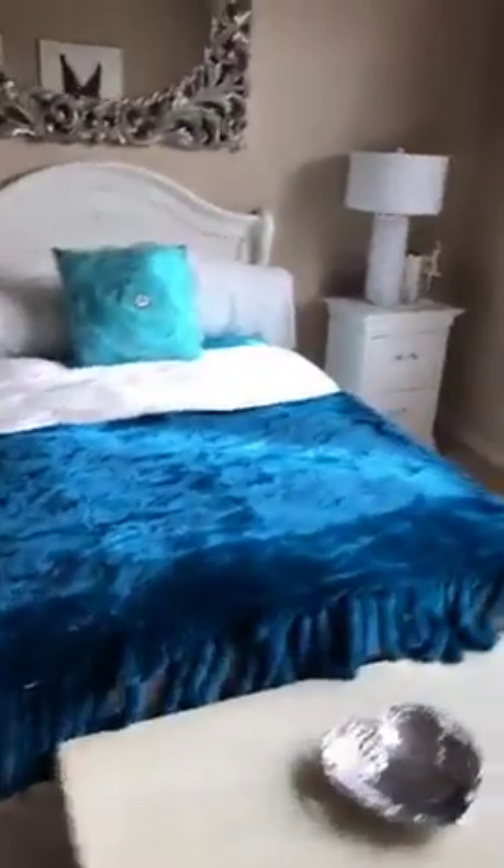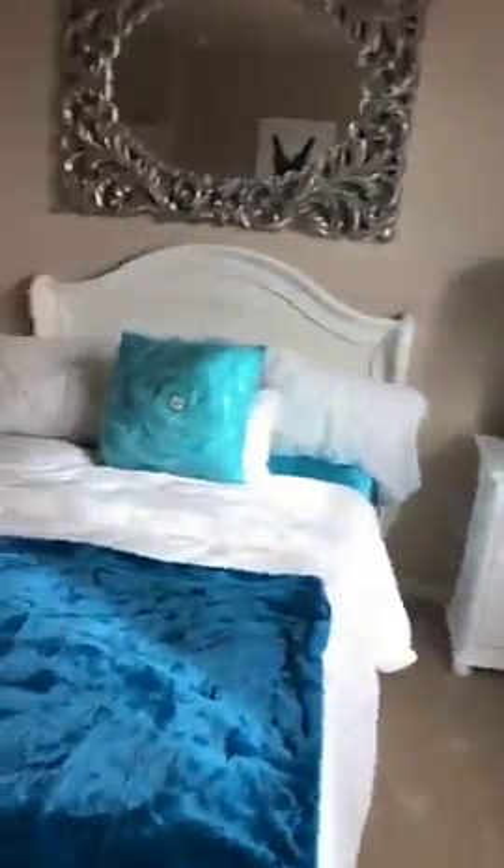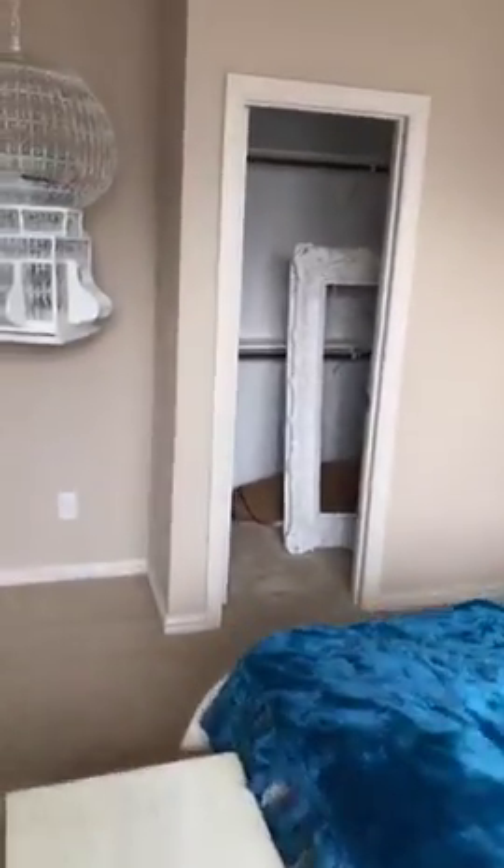This is going to be one of the two bedrooms we have upstairs. Pretty good-sized closet — it's narrow but it's deep. This here is going to be your office and it still has a closet.